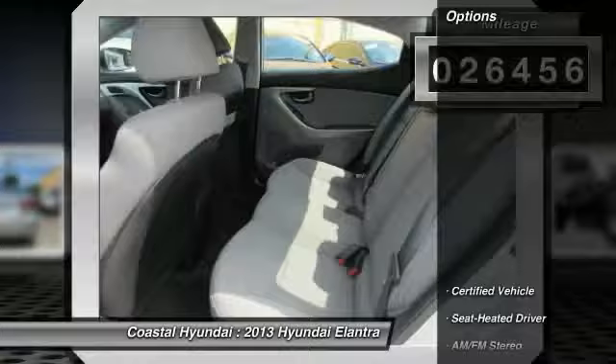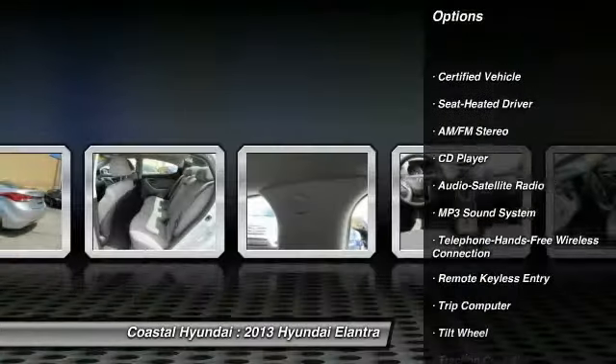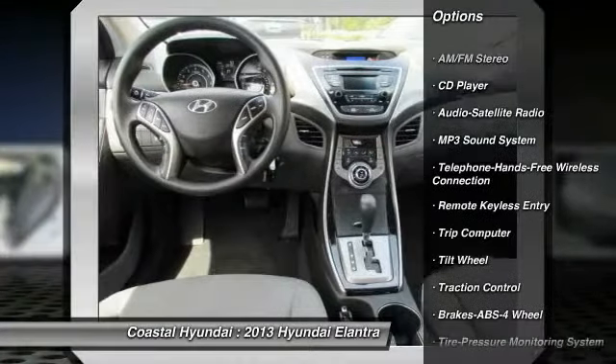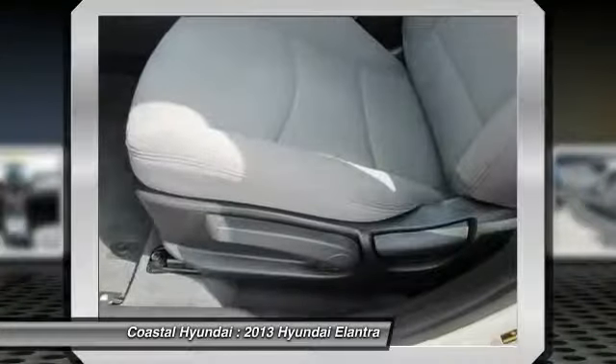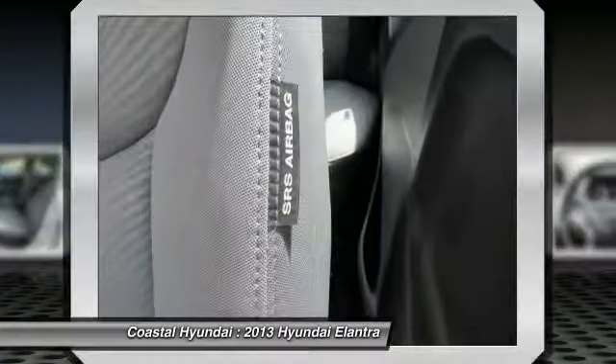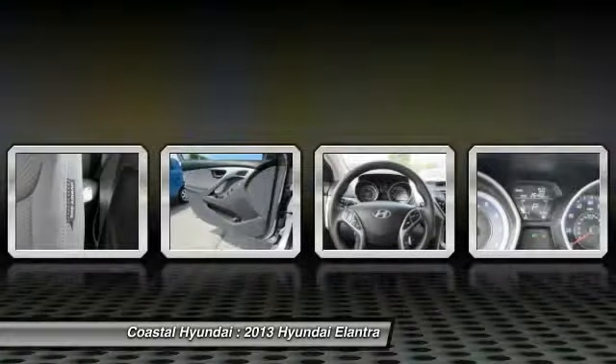Here are some of this vehicle's great options: traction control, anti-lock braking system, Bluetooth wireless data link for hands-free phone, HomeLink garage door opener, air conditioning, front power steering, cruise control, AM FM stereo radio, rear defrost, power door locks.